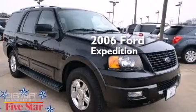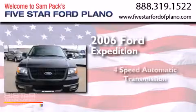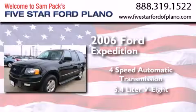This is a 2006 Ford Expedition. This SUV has a four-speed automatic transmission and a 5.4 liter V8.